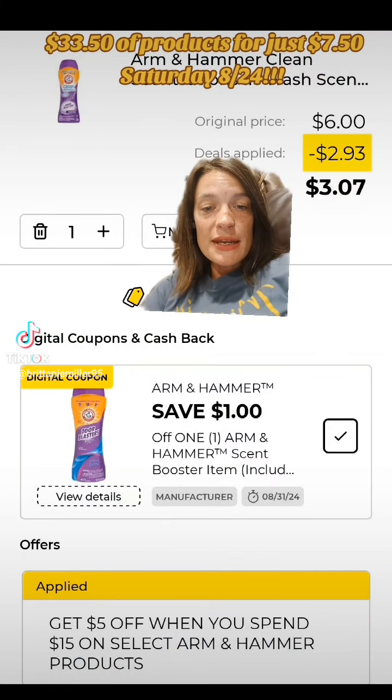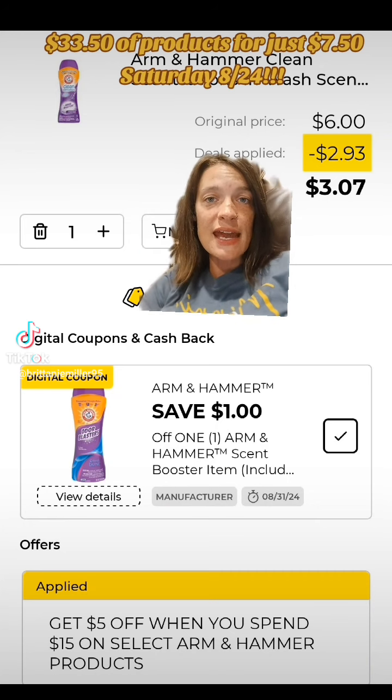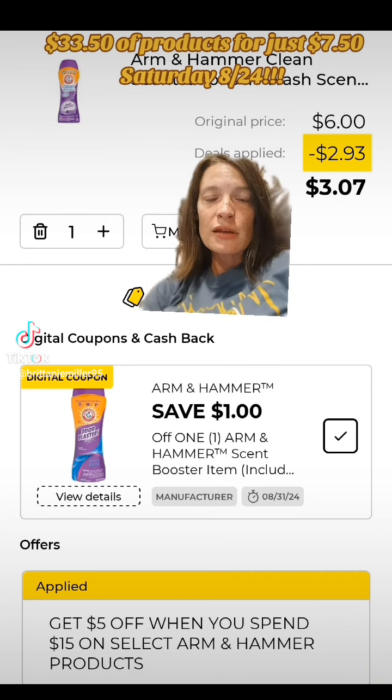This week Arm & Hammer has a promotion: spend $15 and you're going to save $5 instantly at the register. No coupons necessary. So we're going to get one of these Arm & Hammer Clean Scent Boosters priced at $6 and clip this $1 off of one digital coupon.